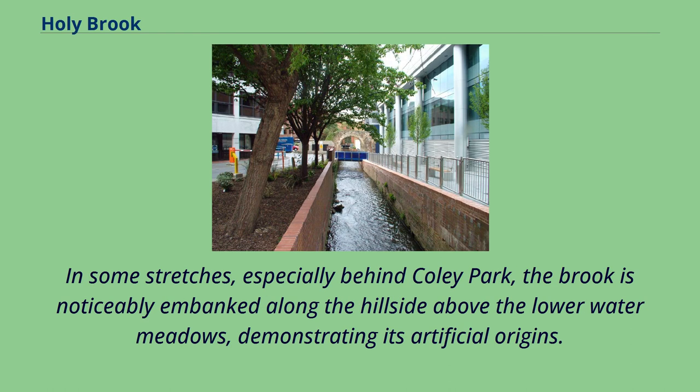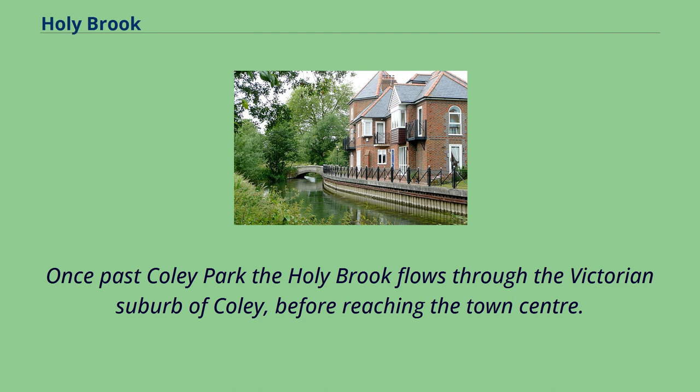In some stretches, especially behind Coley Park, the brook is noticeably embanked along the hillside above the lower water meadows, demonstrating its artificial origins. Once past Coley Park, the Holy Brook flows through the Victorian suburb of Coley, before reaching the town centre.